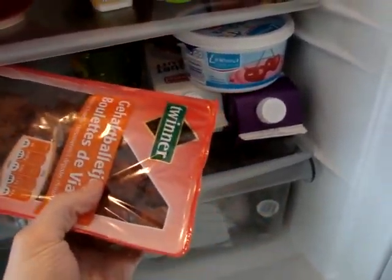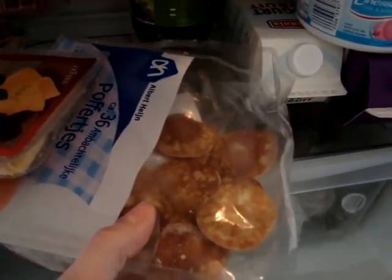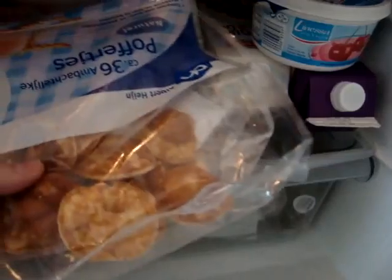Meatballs — I can make my own, but these ones are very tasty, so I'll just throw them in here. And these are called poppershoes; I think I've explained them in my blog too. They're like little tiny pancakes and they come pre-made. My kids just like them — just warm them up and you've got an instant meal. And yes, I can make them myself too, but I'm lazy.